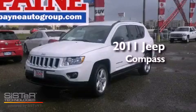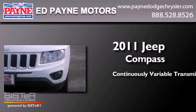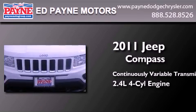This is a 2011 Jeep Compass. This crossover has a continuously variable transmission and an inline four-cylinder engine.